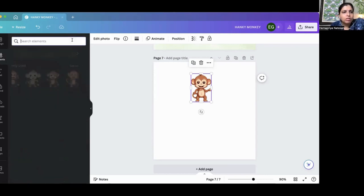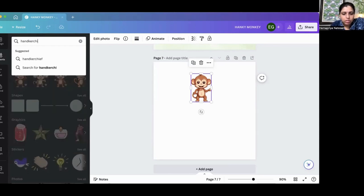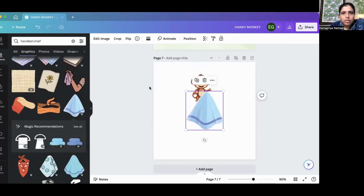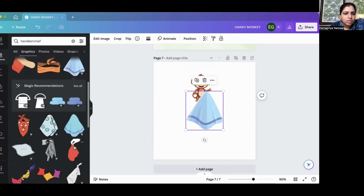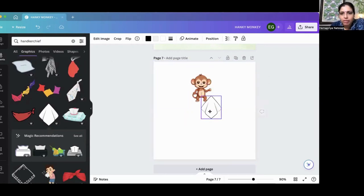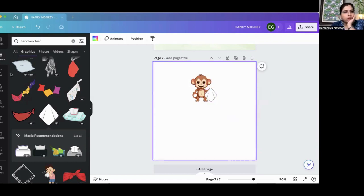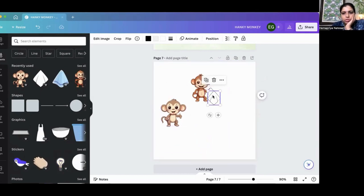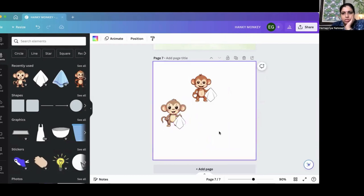Let me go back and search for a handkerchief element. This one isn't good — I can't edit the colors on it and I'd get stuck with that color. This one is good, and yes, I can edit the colors. I'll have the monkey hold this. It's not holding properly — just a minute, I'll figure out how the monkey is holding it. Which one do you think looks cuter? Let's keep both for now.